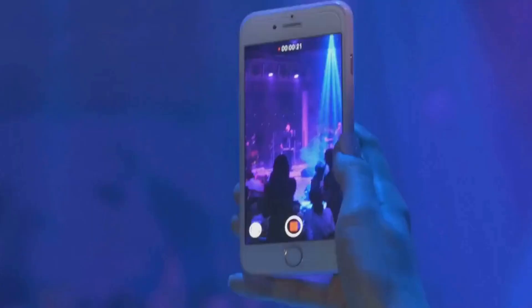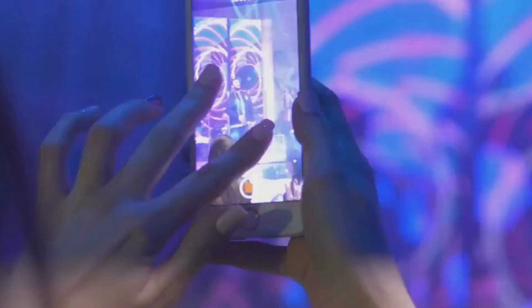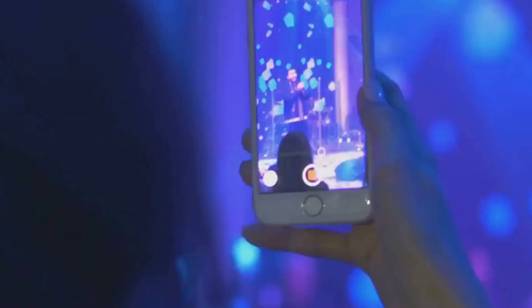If you're looking for a phone that's both innovative and impactful, look no further than the Zenfone 11 Ultra. It's the future of mobile technology.